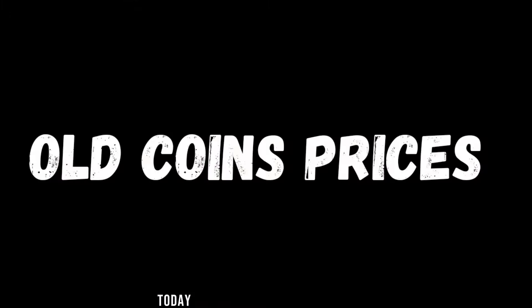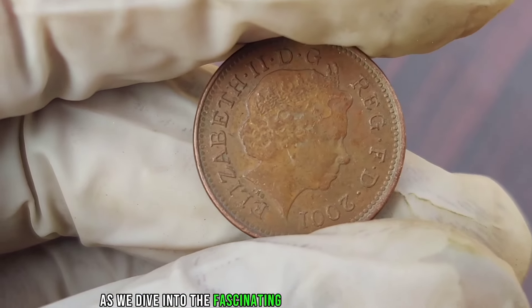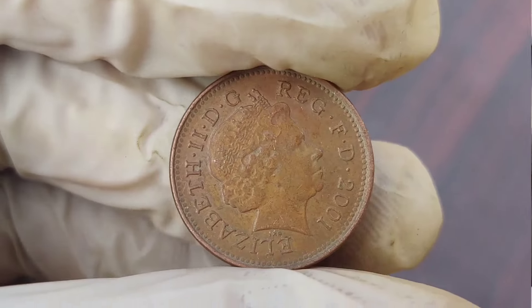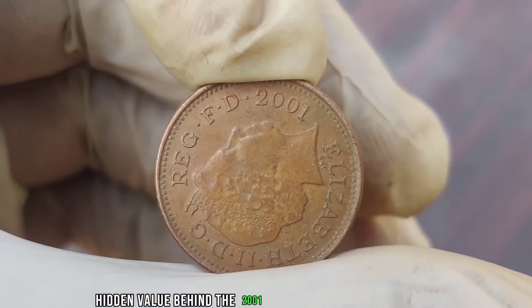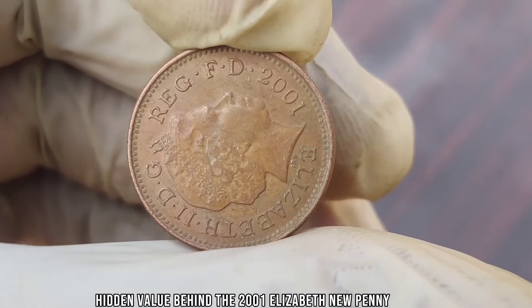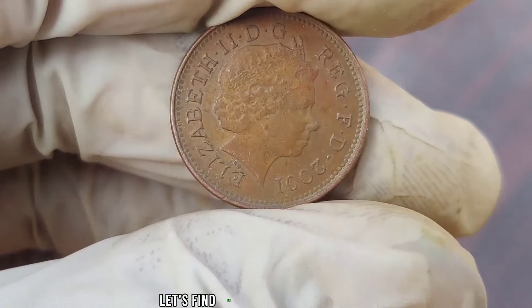Welcome back, coin enthusiasts! Today we have an exciting episode as we dive into the fascinating world of numismatics. Join me as we explore the potential hidden value behind the 2001 Elizabeth New penny coin. Could it be hiding a fortune? Let's find out!